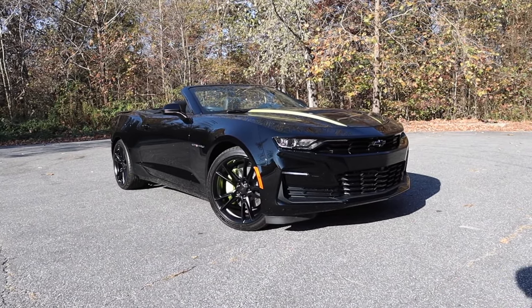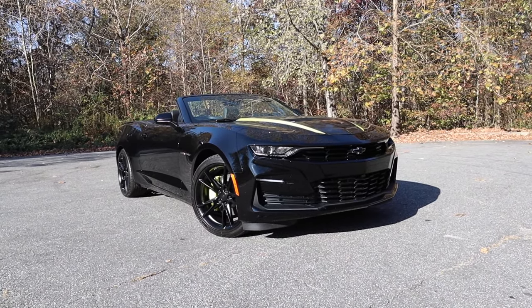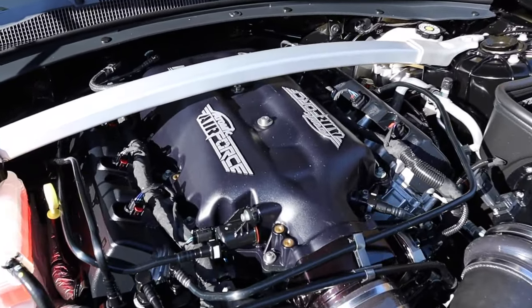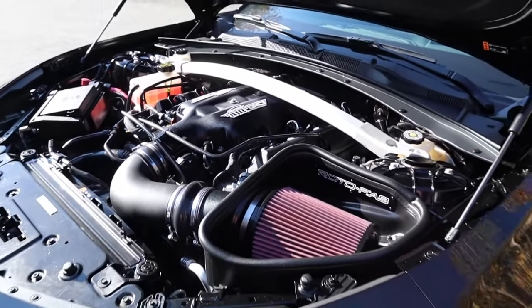This Camaro is finished off in black. They have a starting MSRP right around $52,000. Powering the Camaro is a 6.2 liter V8. This model is paired to the six-speed manual transmission, which pumps out 455 horsepower and 455 pound-feet of torque.